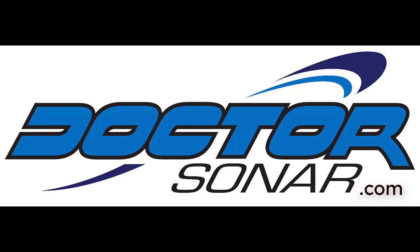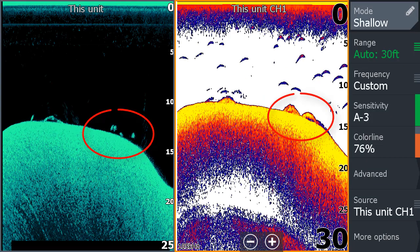Welcome to Dr. Sonar Training, another session on understanding sonar. I was collecting side-scan data for a Devil's Lake side-scan map, and I found these fish. When I see fish, my brain goes: Stop! I need to catch them.